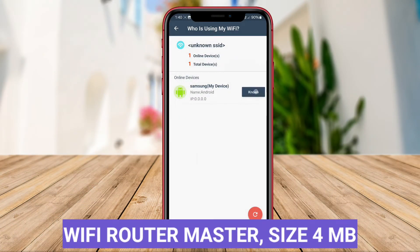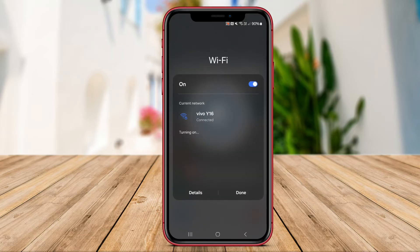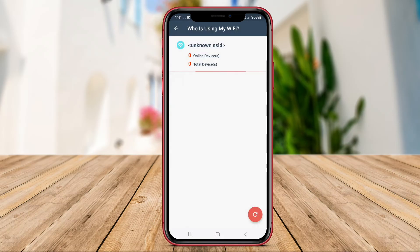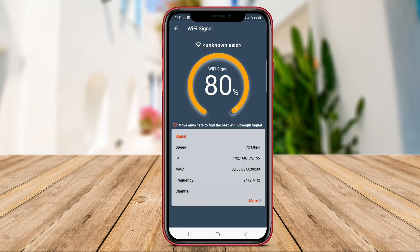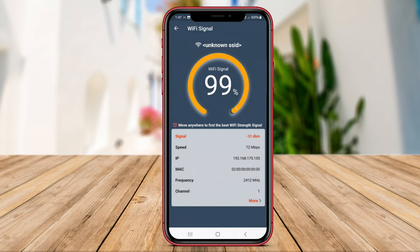Wi-Fi Router Master is an Android application that aims to streamline the management of Wi-Fi routers for users. This app offers features such as optimizing Wi-Fi signal strength, managing connected devices, and performing speed tests to ensure a stable Internet connection. Wi-Fi Router Master also provides insights into network usage, allowing users to identify bandwidth-hungry devices and prioritize network traffic accordingly. With its user-friendly interface and practical tools, Wi-Fi Router Master is a convenient solution for managing and enhancing your Wi-Fi network experience.